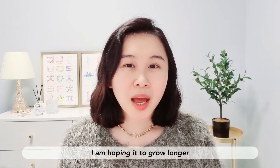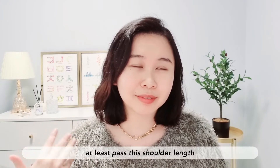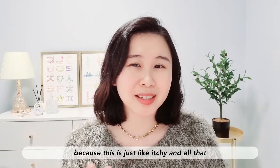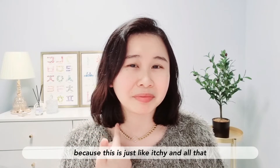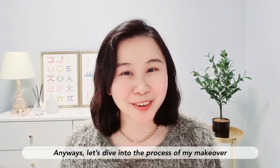Overall I think it's a really nice try, but if I have to be totally honest, I'm hoping for it to grow longer — at least past shoulder length — because this length is just itchy. Anyway, let's dive right in and see the process of my makeover!